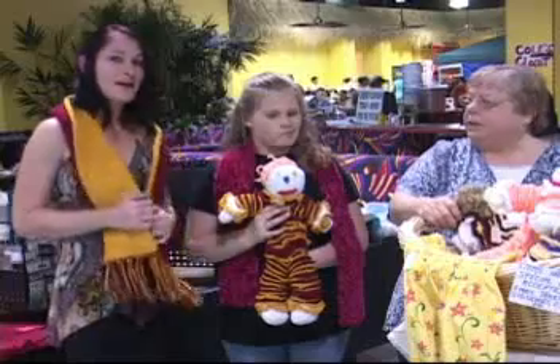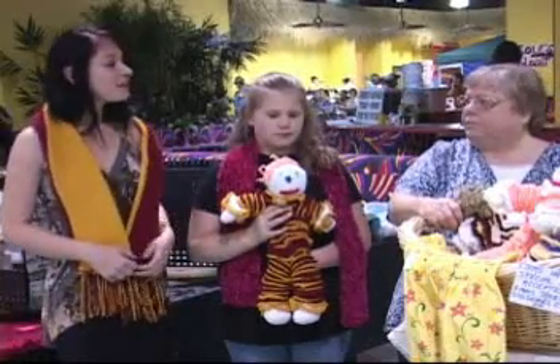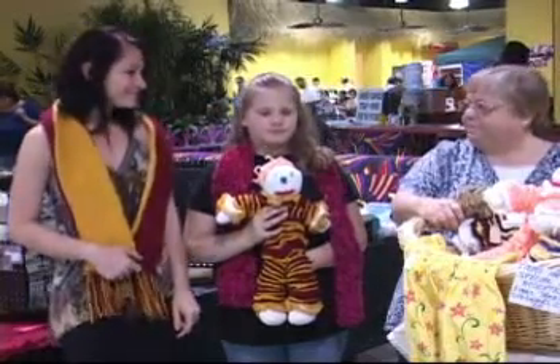Everything is handmade by you, correct? Everything. Can we find you here every week? Yes, ma'am.